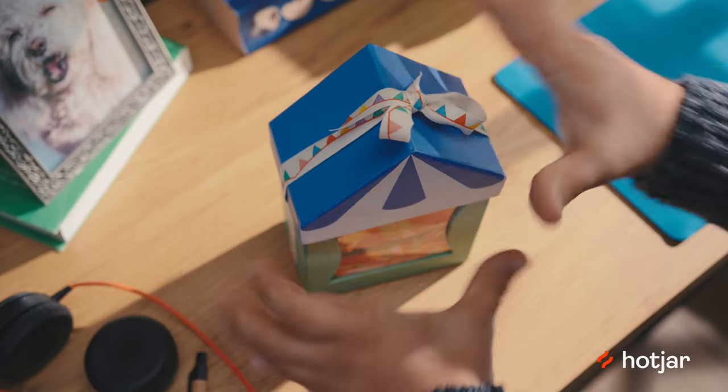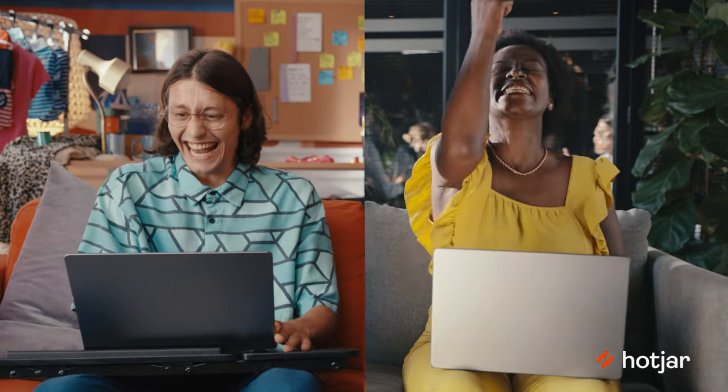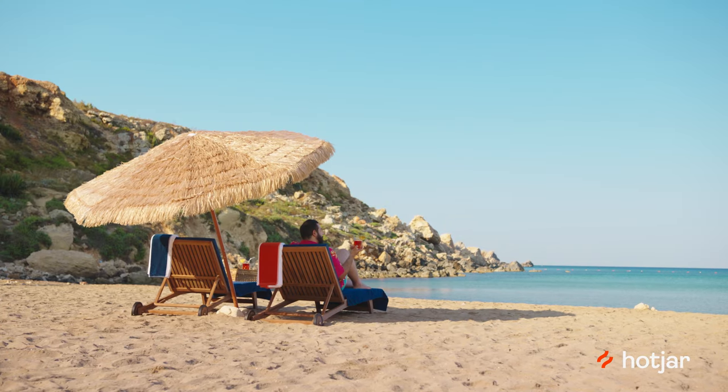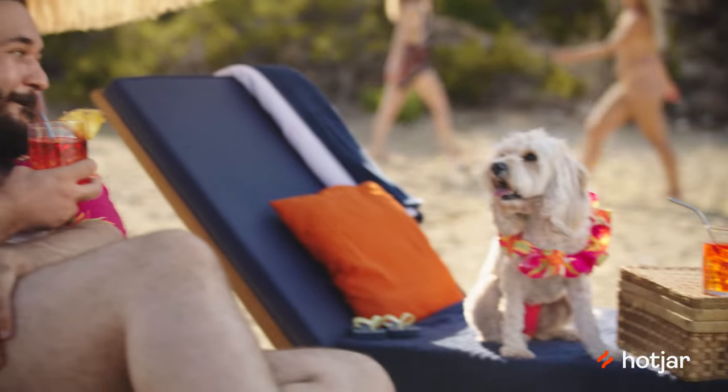Which means thanks to Hotjar, Paul sells more pubkinis and Salisha sells more flights to somewhere hot. I'm so glad we tried that. Try Hotjar today, because once you find out how customers really react to your website, it's much easier to turn them into your biggest fans.